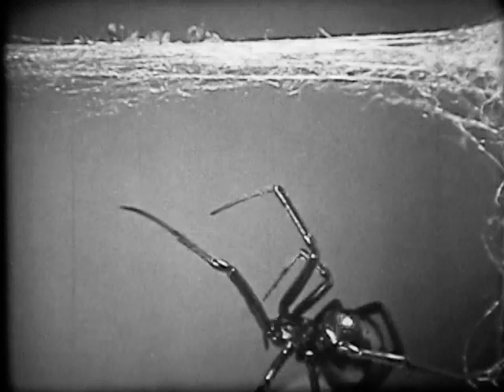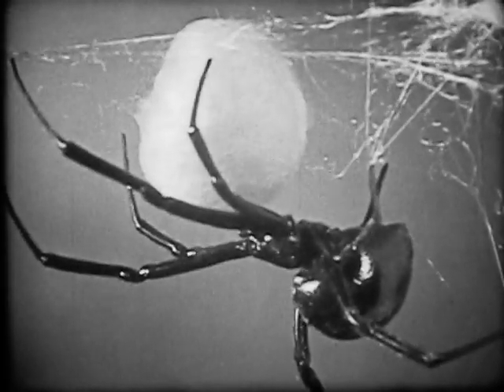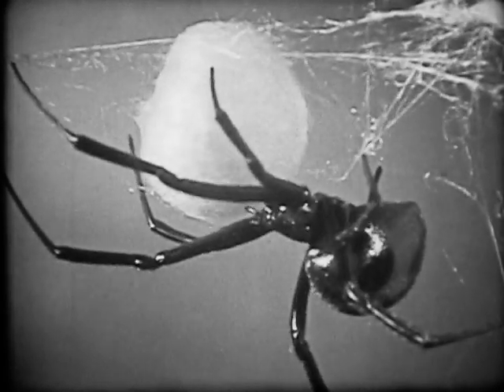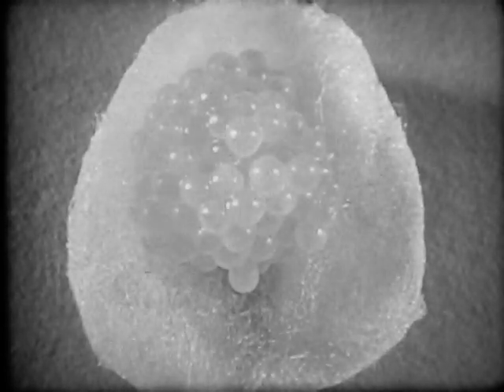The egg sack can be moved for greater security or temperature control. The black widow is particularly dangerous for several days after laying and will readily attack in defense of her eggs. The substance which binds the eggs together evaporates within two hours, allowing the eggs to separate.